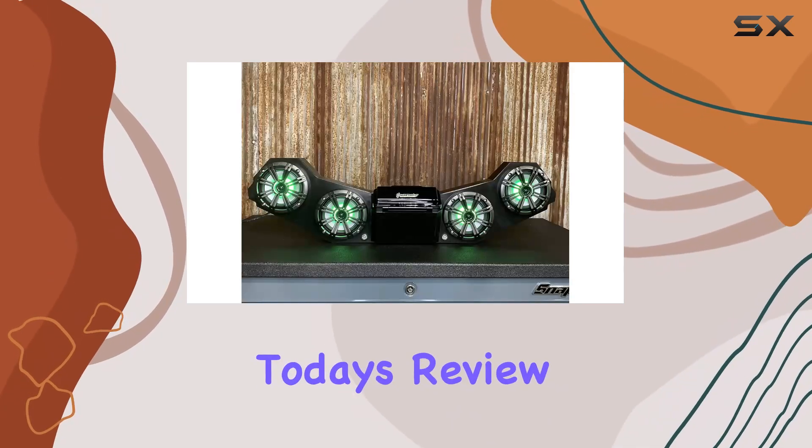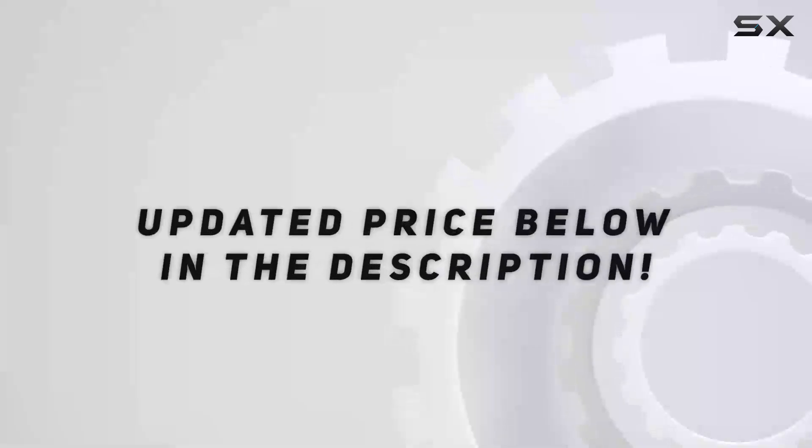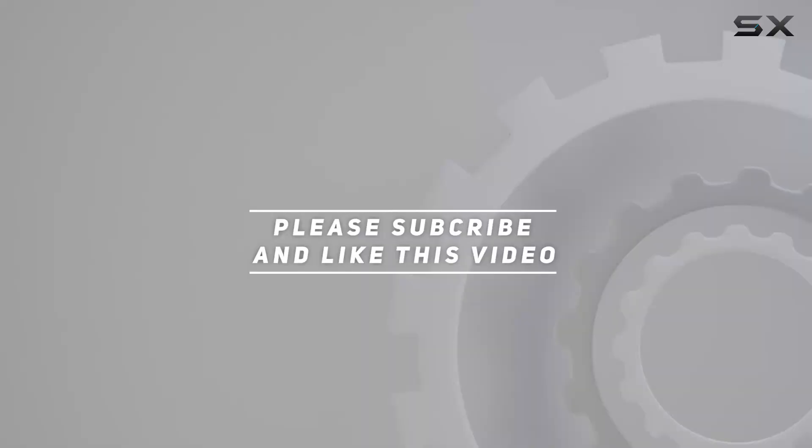That's it for today's review, thanks for watching, and I'll see you in the next one. Check out the video description for an updated price, and thank you for watching this video.